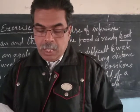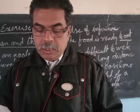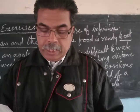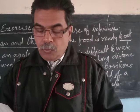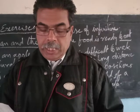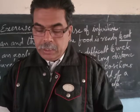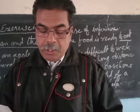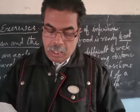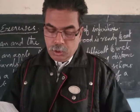Exercise answers: 'That box is too heavy, I can't lift it' becomes 'That box is too heavy for me to lift.' 'The exercise is too long, we can't finish it in one lesson' becomes 'The exercise is too long for us to finish in one lesson.' 'That's very good, it can't be true' becomes 'That's too good to be true.'